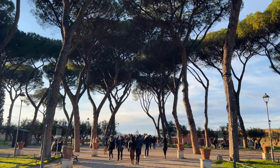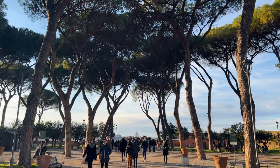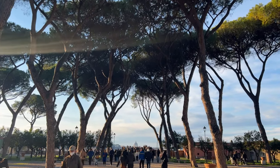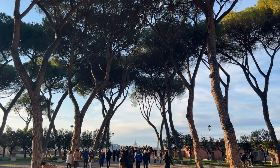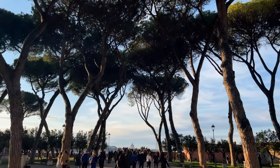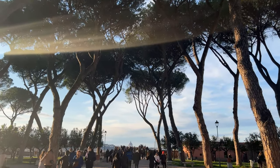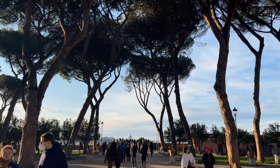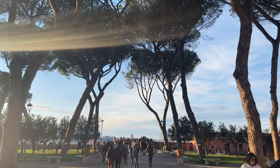Thank you for joining us for this tour of the Roman Station Church of Santa Sabina for Ash Wednesday, this first day of Lent. I hope to see you here every day at the channel as the days of Lent continue on. Don't forget to like this video, subscribe, and hit that notification bell so you don't miss our daily videos of this Roman tradition. See you tomorrow.